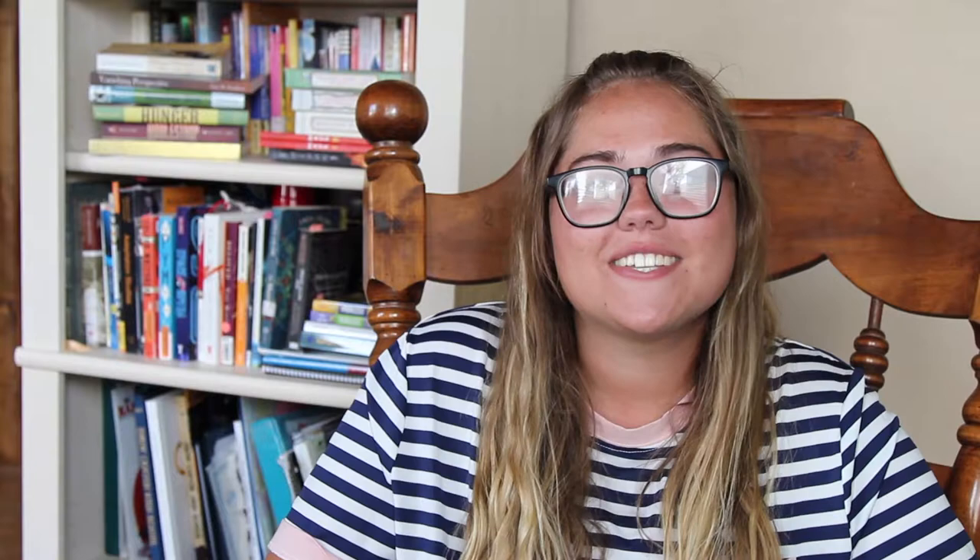For example: the doctor and the medical school students is waiting for the next patient to arrive. That's correct because "is" is the correct verb form for the doctor. If the parenthetical content is part of a larger sentence, place the period or ending punctuation mark outside of the parentheses.